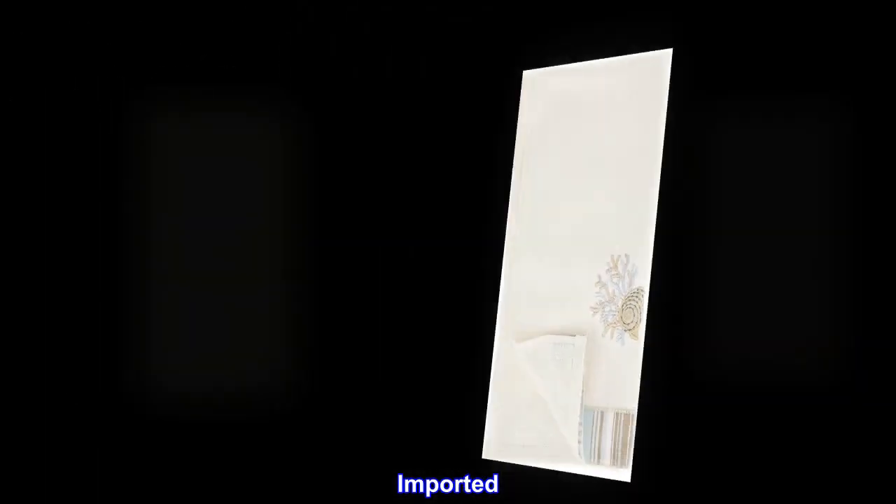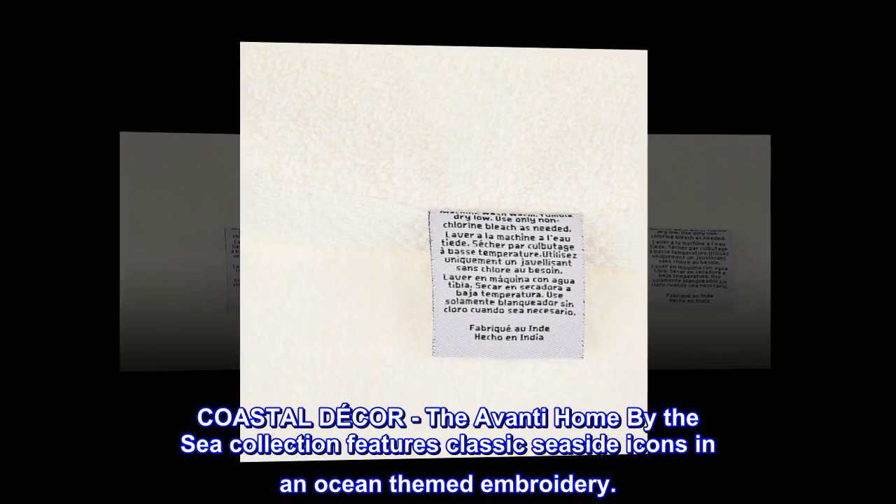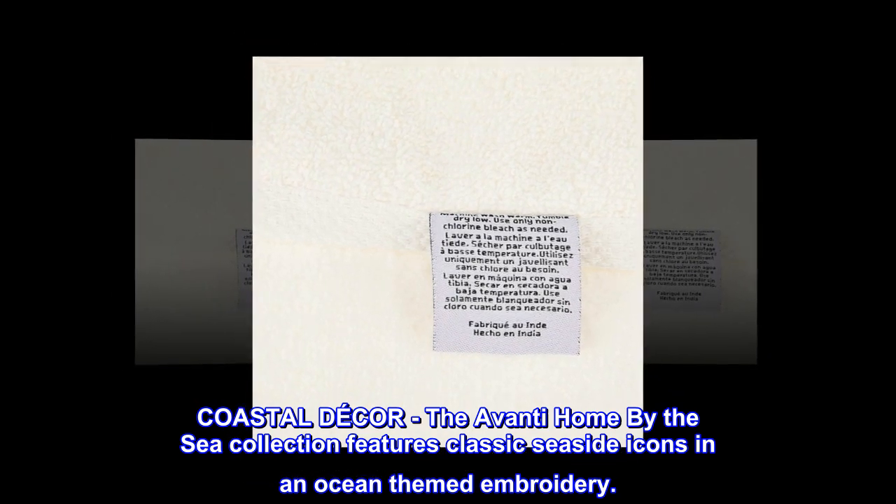100% cotton. Imported. Coastal decor — the Avanti Home by the Sea collection features classic seaside icons in an ocean-themed embroidery.